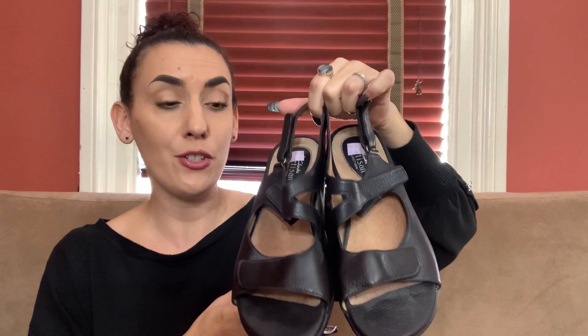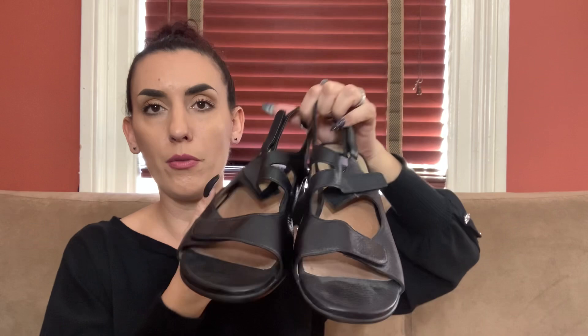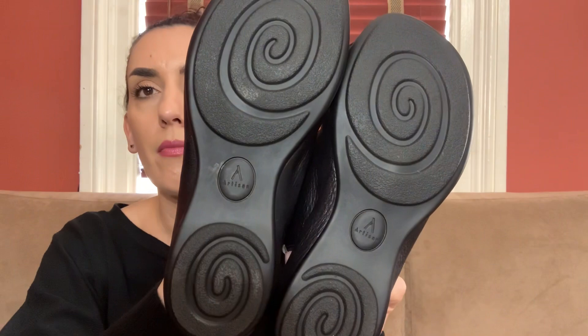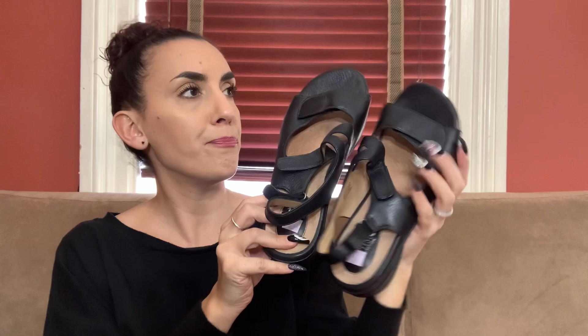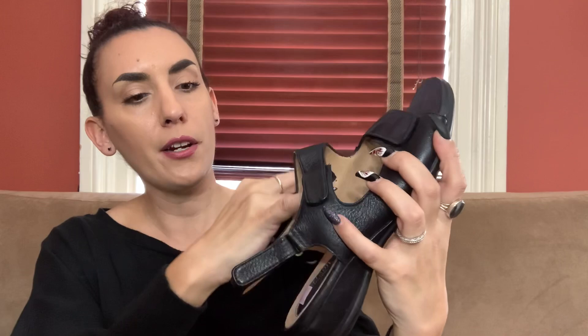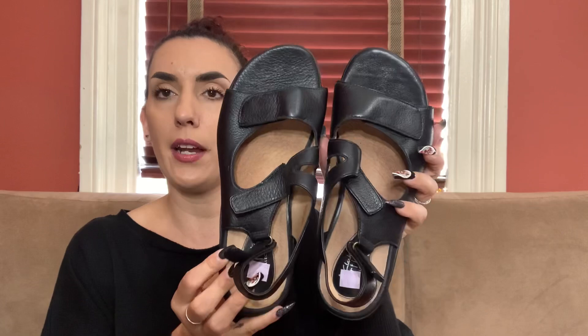Then I grabbed these. I don't usually pick up Clarks, but sometimes they have really trendy styles. I picked these up because they're the Artisan collection — Clarks are always comfort shoes and these are brand new. They're just a little dirty on the bottom; I think they were just tried on in the store. They are black leather with adjustable Velcro on the toes, front, and heel — really nice comfort sandals. I paid $10. I would list these around $35, and I would do $25 for you guys.